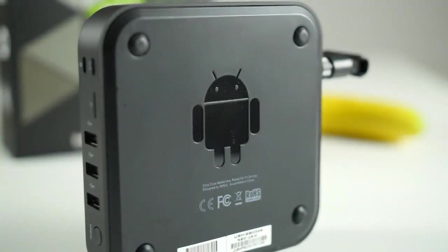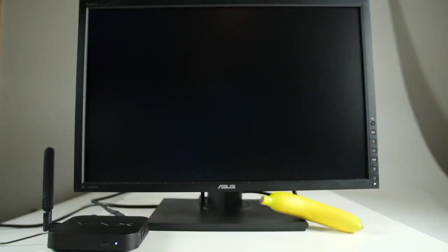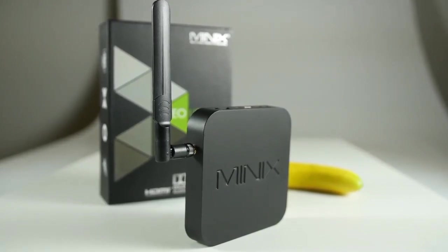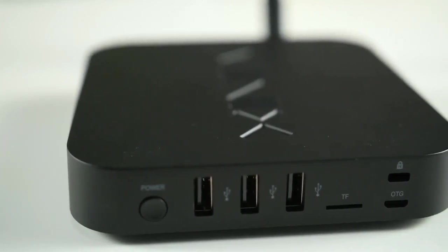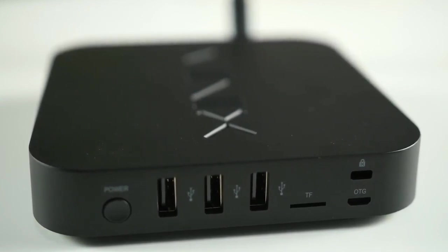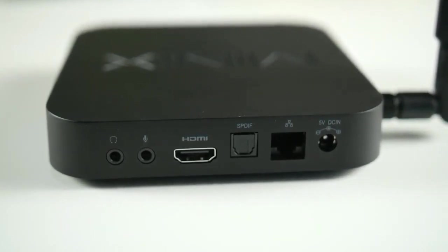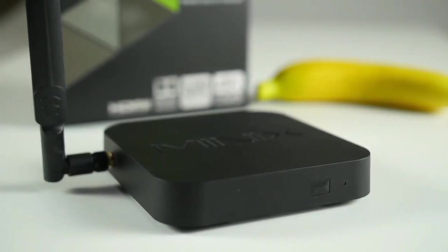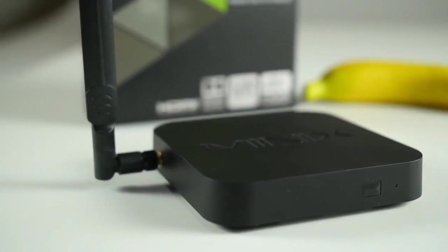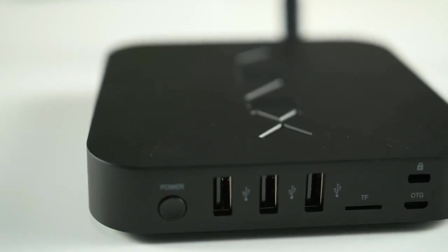Equipped with Android 6.0 Marshmallow, this TV box provides access to a vast library of games, apps, and content from the Google Play Store. Its 4K Ultra HD resolution support and HDR display capabilities guarantee stunning visuals. The NEO U9H also features advanced connectivity options including Gigabit Ethernet and dual-band Wi-Fi, ensuring low-latency online gaming. Its compact design and user-friendly interface make it easy to set up, making it the ideal all-in-one entertainment solution.